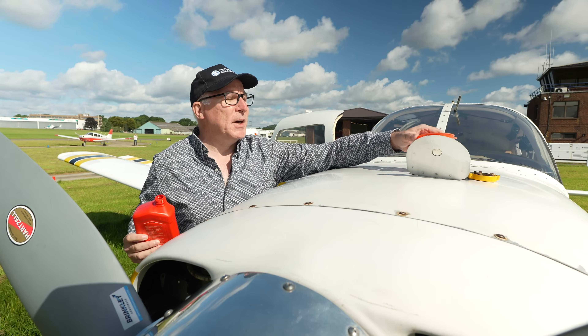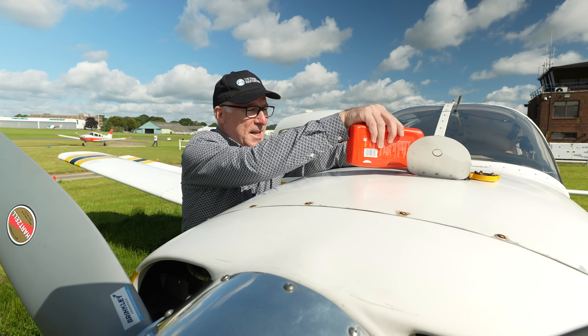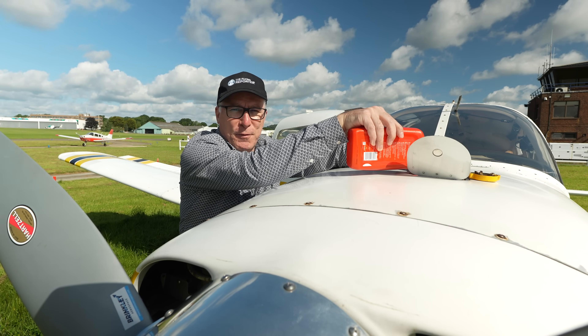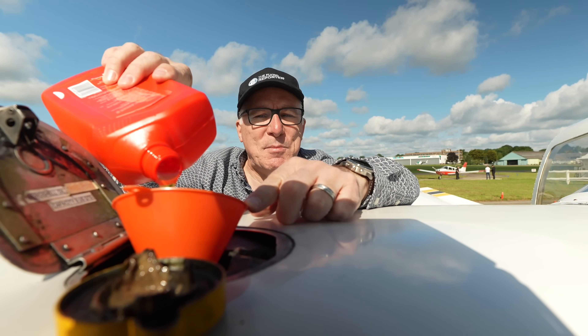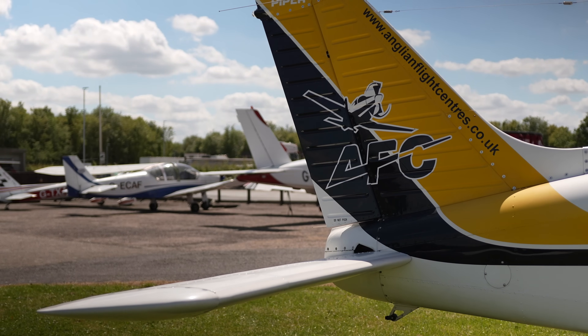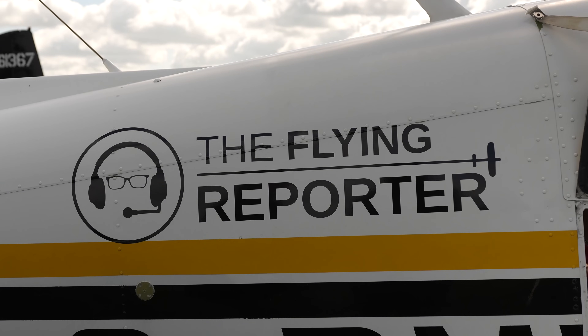In a series of videos over the coming months, I'm going to share with you some of the tips, tricks and learning points that they don't teach you at flying school. And today we're going to talk about descent planning. I'm going to show you the formulas I use for perfect descents and give you a demonstration.